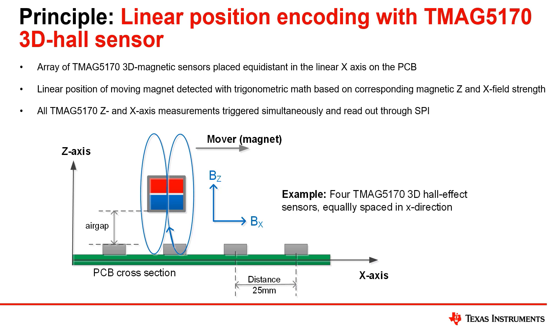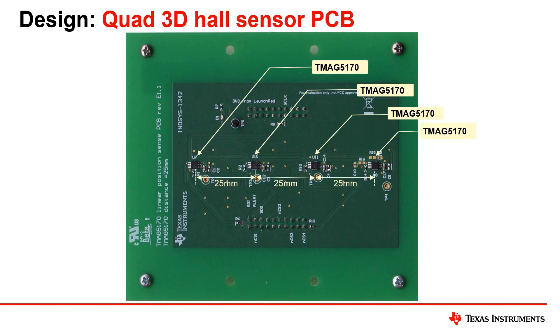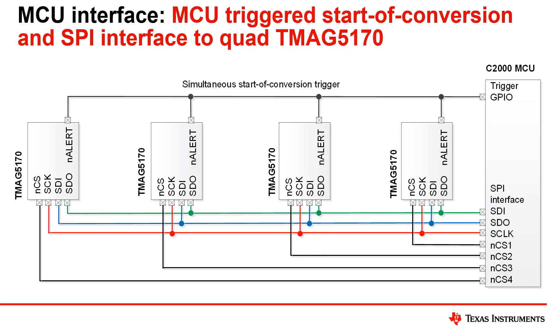For demonstration, we will show a system using the setup pictured here. We use an array of four TMAC5170 3D Hall effect sensors placed equidistant along the path of a moving neodymium magnet. The quad sensor PCB design is very simple: four sensors with supply decoupling are placed at 25 mm intervals. The SPI signals are terminated and length matched to optimize data transmission quality. The array of sensors uses a single SPI bus with separate chip select inputs connected to a C2000 MCU to initialize and readout sensor data.